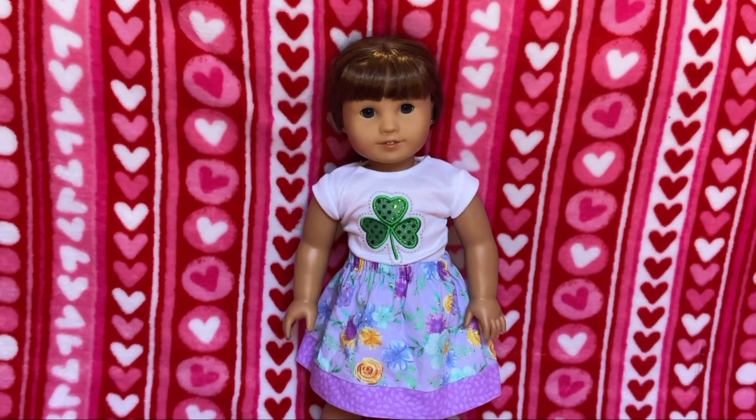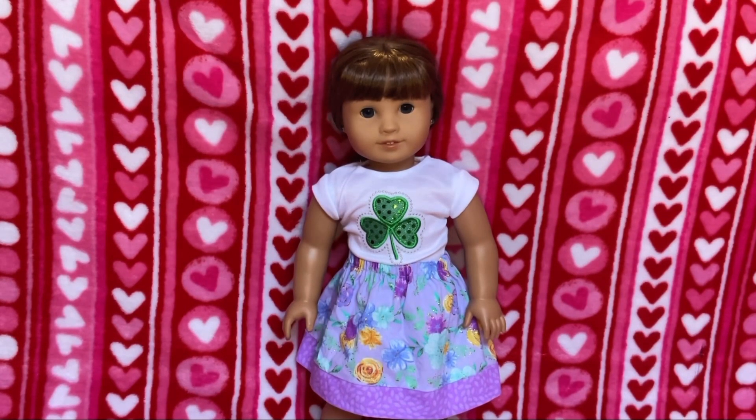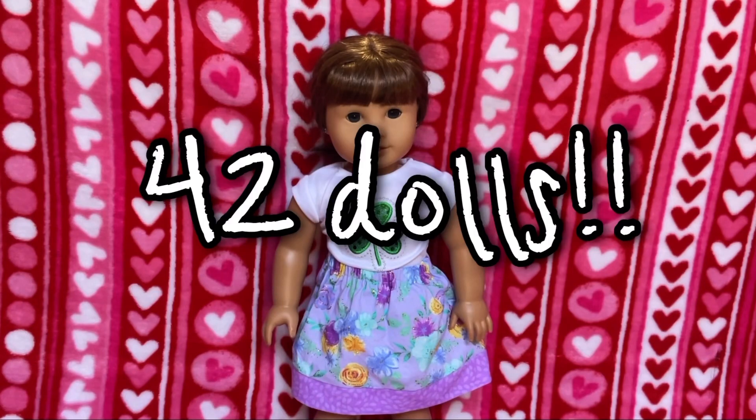Hey everyone, so today I'm going to be showing you all of my dolls. I'm going to be showing you mostly 18-inch dolls, but I do have 14-inch dolls like Wellie Wishers, and many of them are from different brands. These are going to be in no particular order, just categorized. I have 42 dolls, so be prepared — it's gonna be a lot.